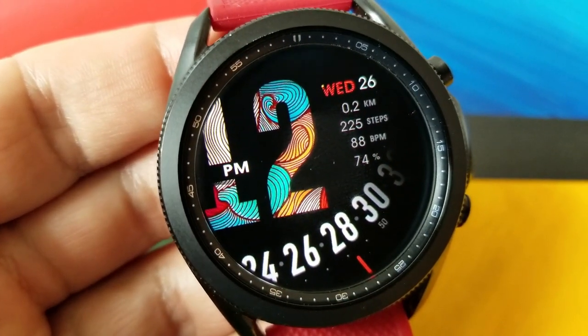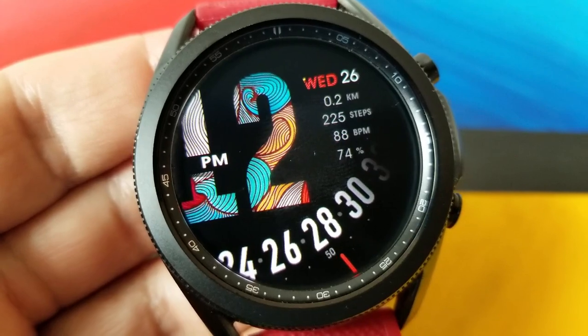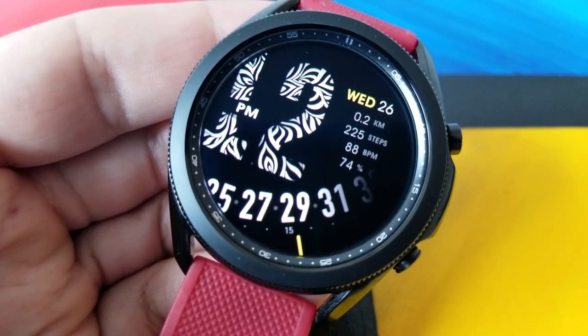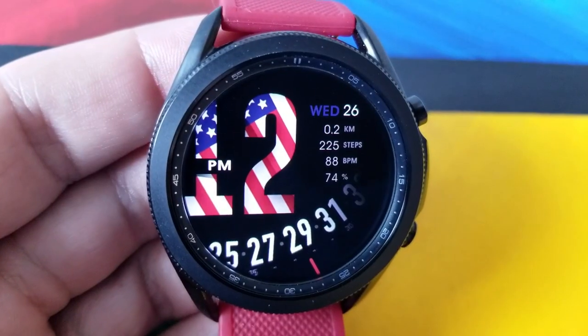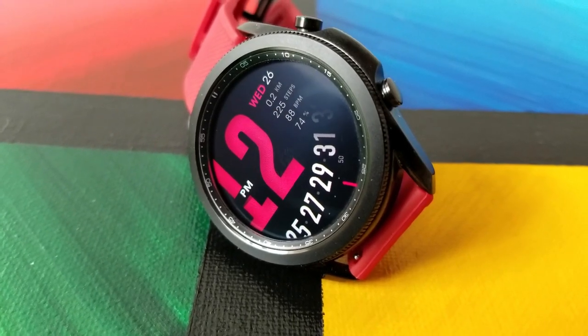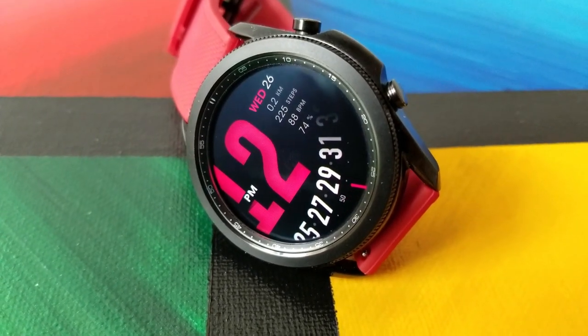For display information, you've got it all located over in the top right hand side of the watch face, and it includes access to your date followed by your distance traveled. Then you've got your total steps count, your last recorded heart rate, and your battery power remaining, which is identified as a percentage remaining.